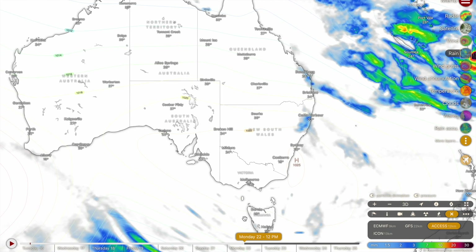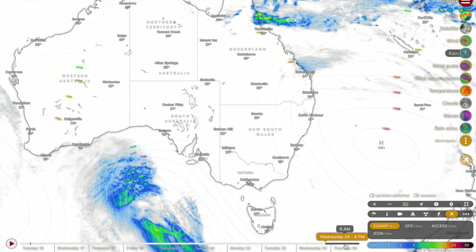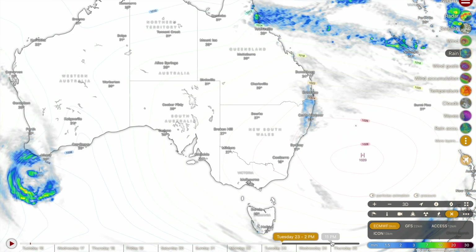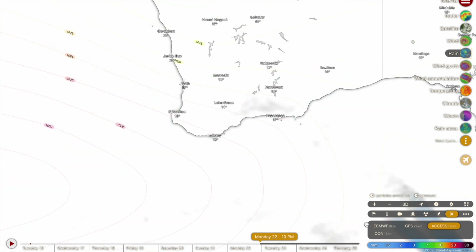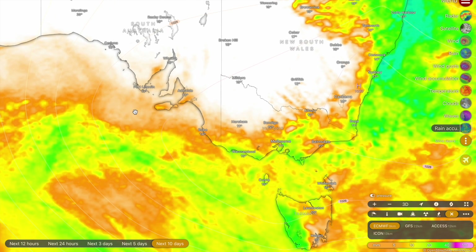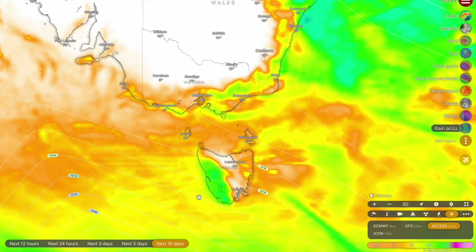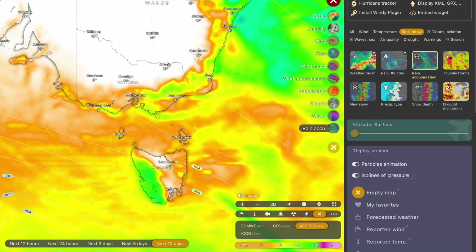Now talking about some cold front activity that could be impacting southern Australia around next Tuesday or Wednesday. A series of cold fronts are going to be moving through from the Antarctic areas from around the weekend onwards, and it looks like that dry spell is going to slowly start to end. There could be some significant rainfall accumulations around the Tasmanian area associated with these cold front passages — the west coast of Tasmania is receiving rain pretty much every single day now as they move into their winter season.